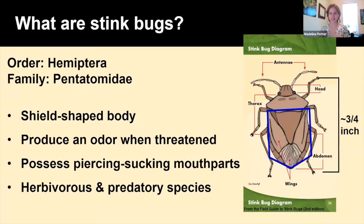So what are stink bugs? Stink bugs are insects in the order Hemiptera and the family Pentatomidae. If we look at the diagram of an adult stink bug, stink bugs have a shield-shaped body — the shield shape includes part of their thorax and all of their abdomen. So sometimes another common name for stink bugs are shield bugs. Stink bugs produce an odor when they're threatened. Some people describe it as a cilantro-type smell. After years of working with colonies of stink bugs, every time I smell cilantro I now associate it with stink bugs — not super great when I'm eating food sometimes.